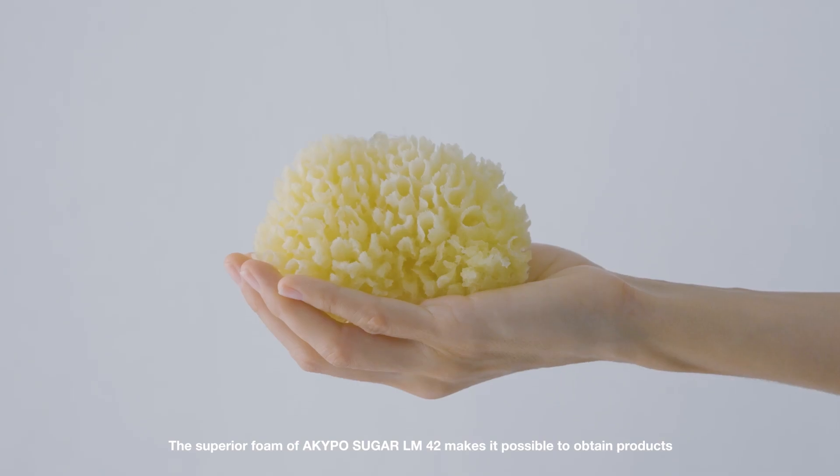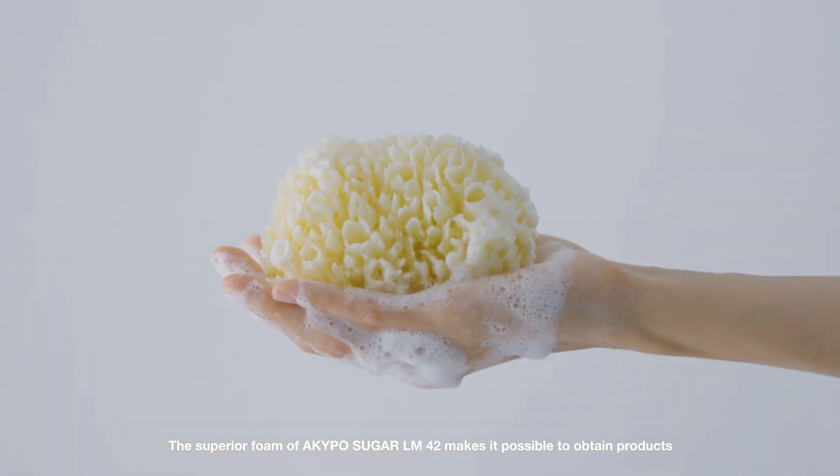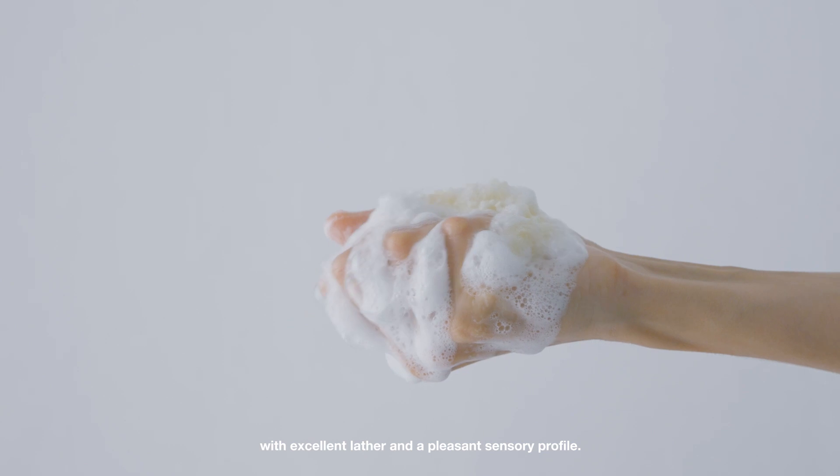The superior foam of Akipo Sugar LM42 makes it possible to obtain products with excellent lather and a pleasant sensory profile.